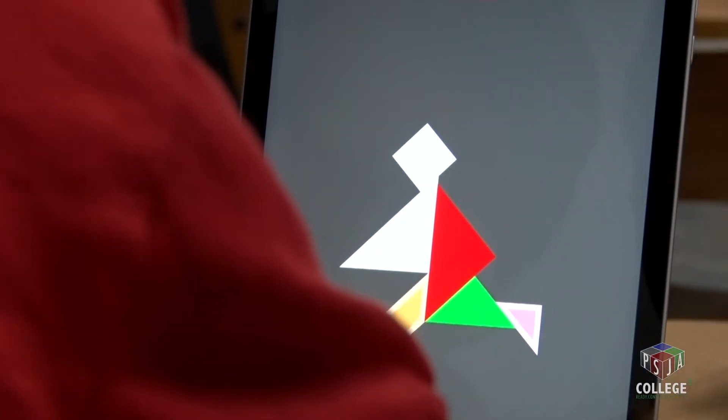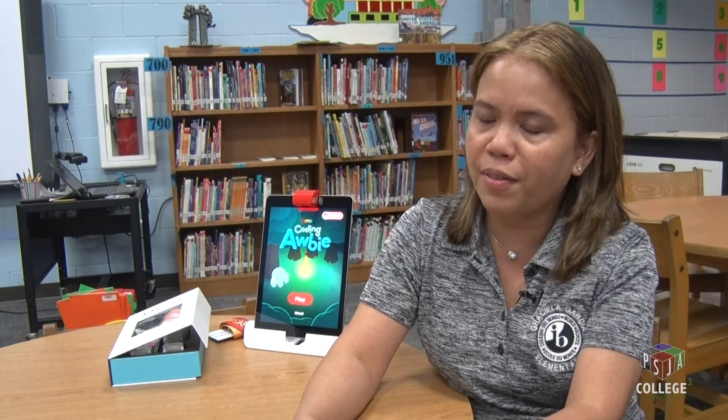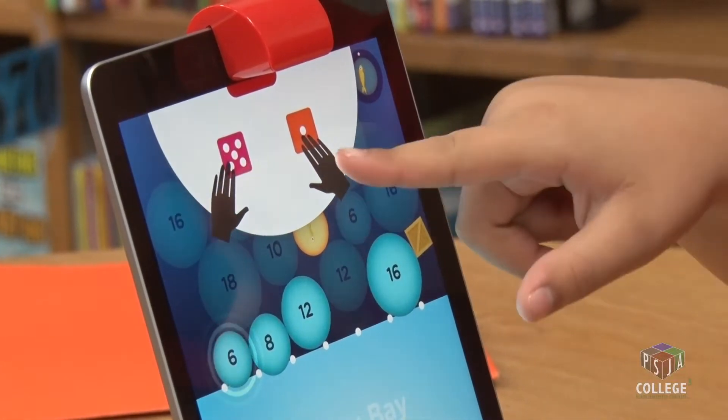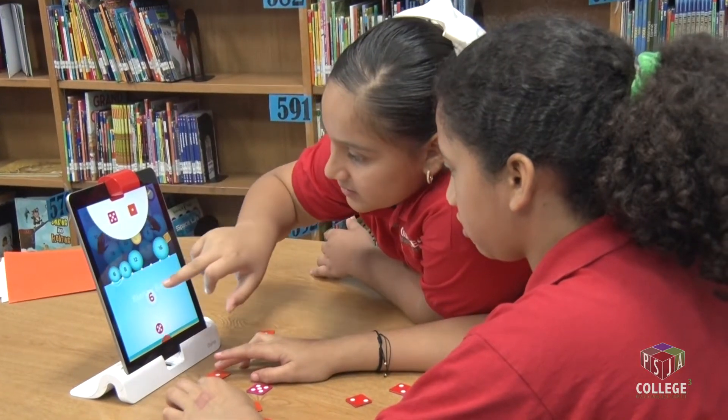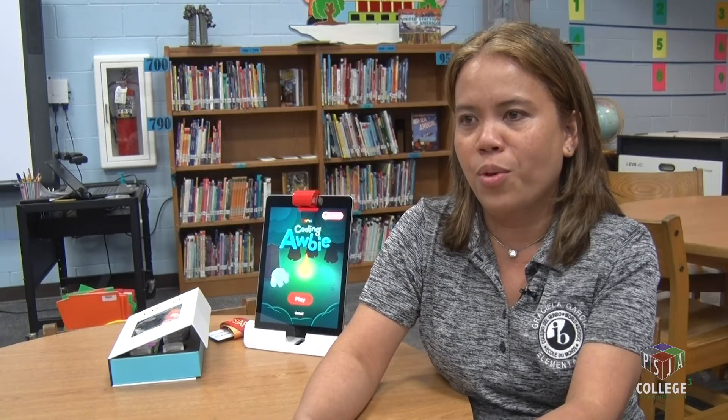Their technology and application skills. Some were a little bit confused at first, but then you could see how satisfied they were when they were able to solve the problems. And actually some didn't want to leave the library because they still wanted to play with the Osmos.